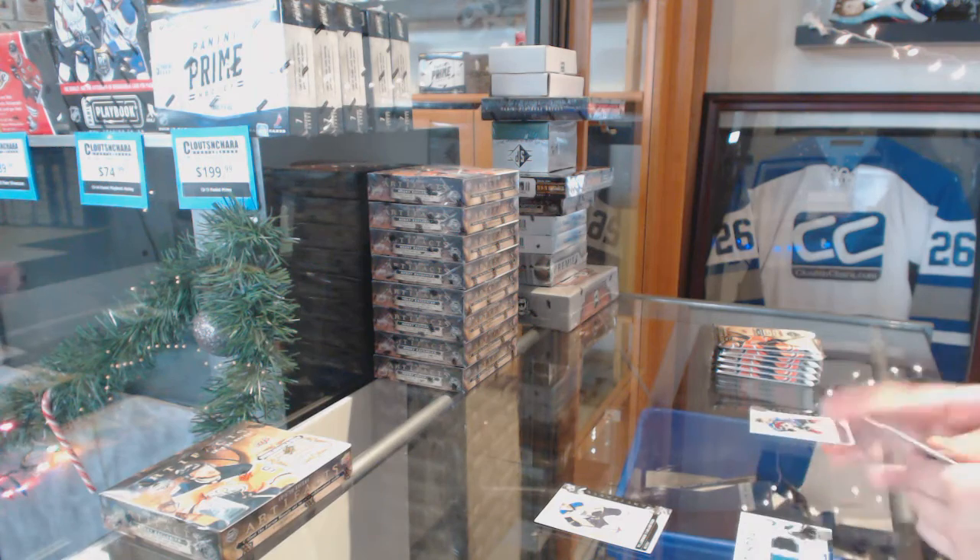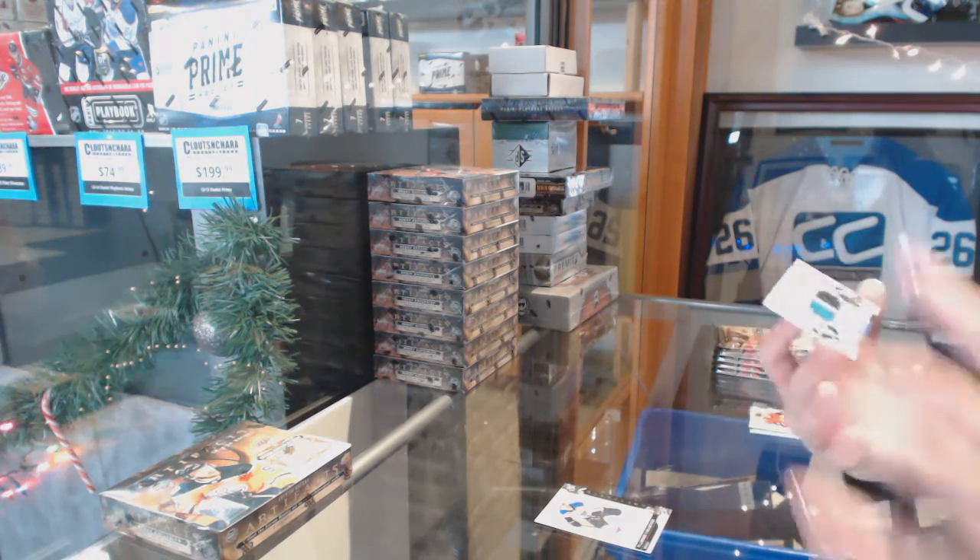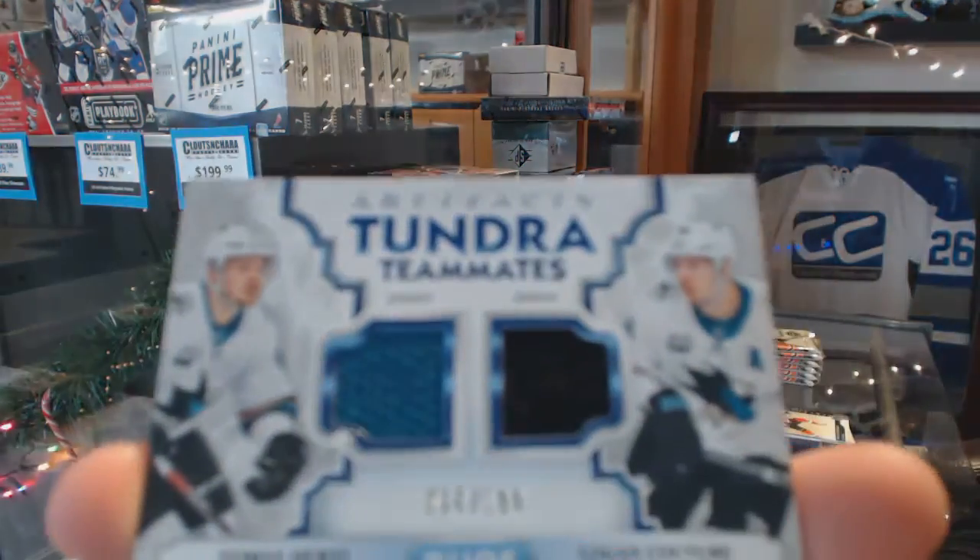We've got a Tundra Teammates Duo jersey, number to $1.99, Tomasz Hertel and Logan Couture.